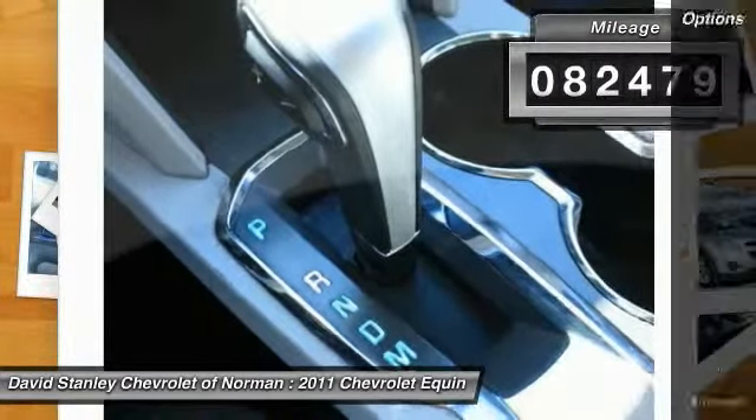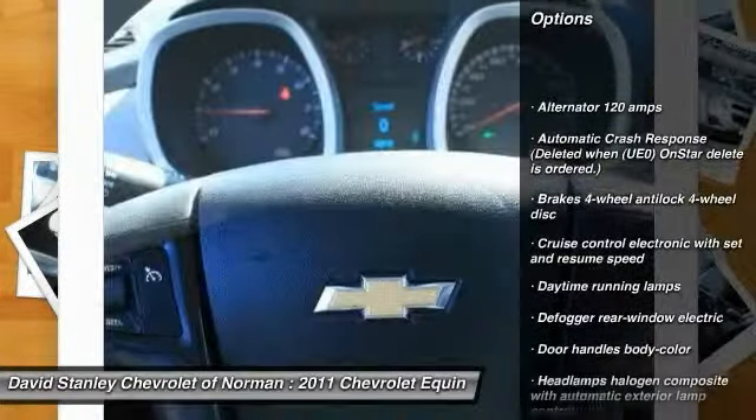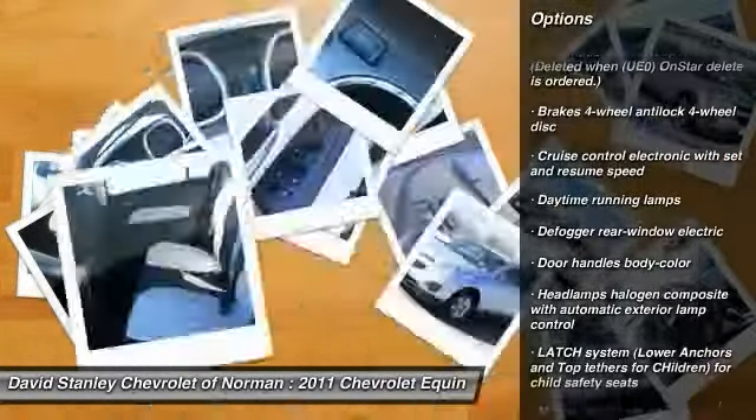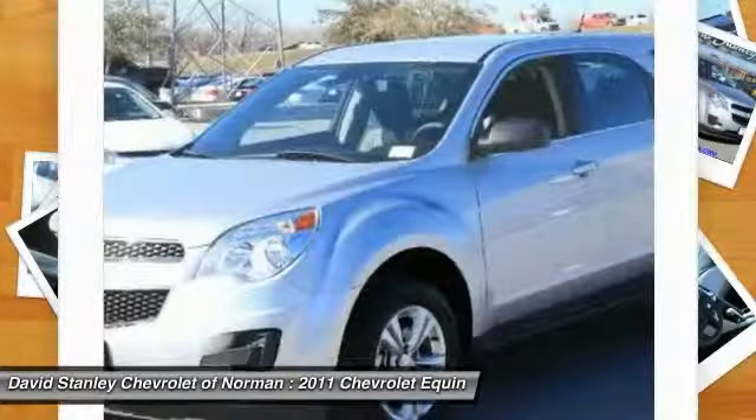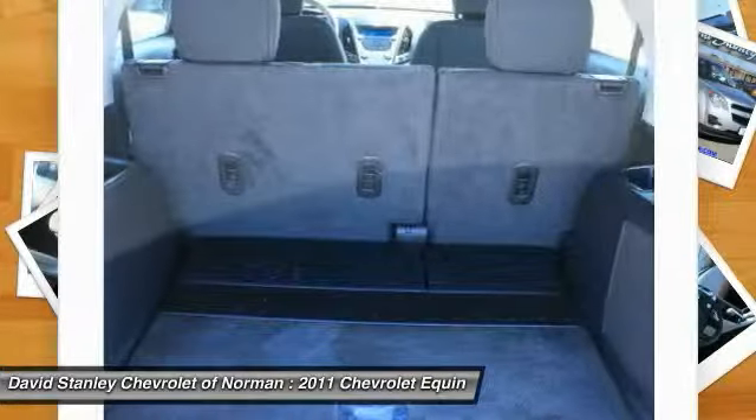Here are some of this vehicle's great options: stability control, traction control, anti-lock braking system, air conditioning, four-wheel ABS, adjustable steering wheel, power steering, driver airbag, keyless entry, and aluminum wheels.